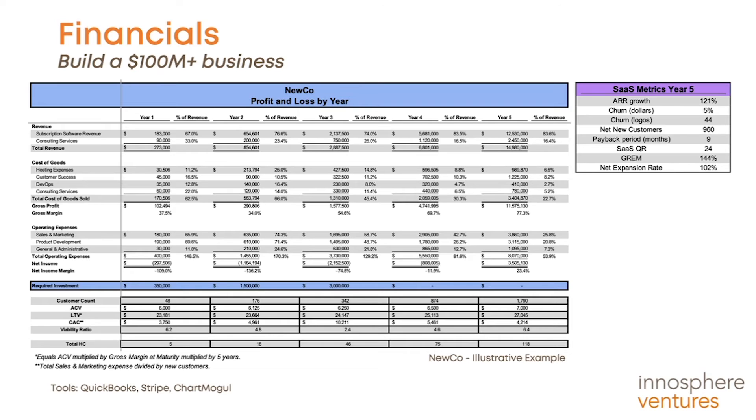The COGS shows a breakdown of the key areas, including hosting expenses, a portion of customer success expenses for supporting customers, DevOps, and consulting service expenses if you have them in your business model.